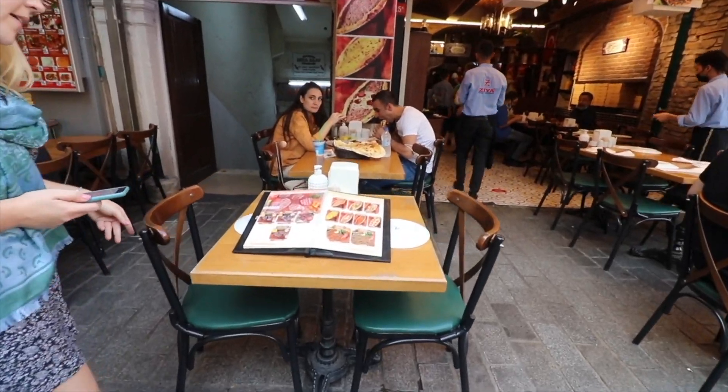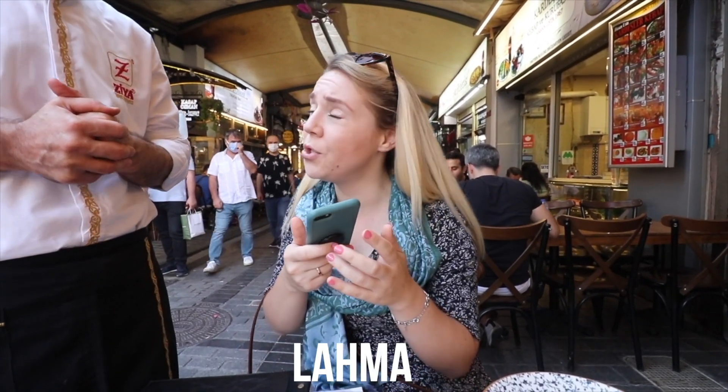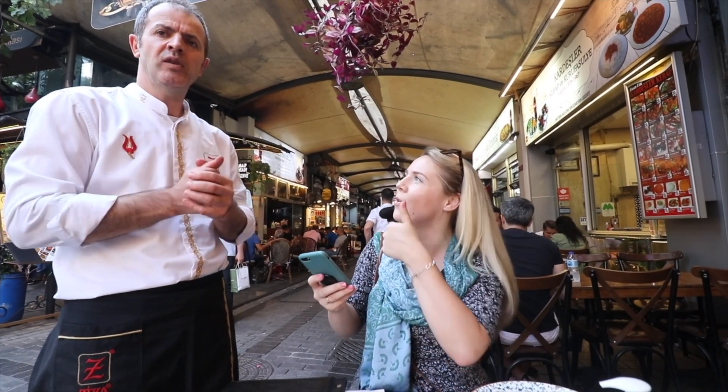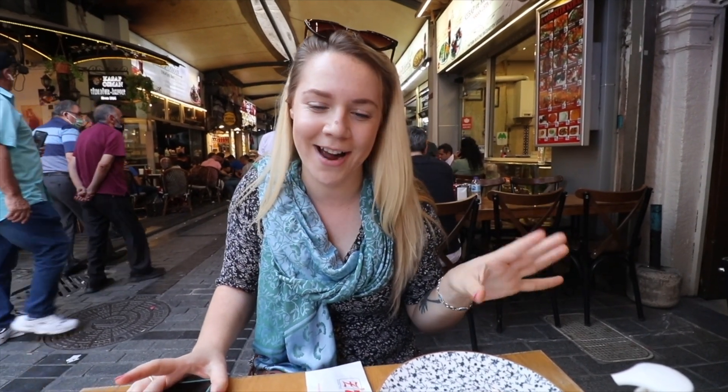We're going to go and try some traditional Turkish food — I have been looking forward to this particular item for a very long time. We've ordered Lahmacun and Pide. The gentleman here explained the name Lahmacun comes from Arabic — 'lah' means meat and 'majun' means dough. I can't believe we've been saying these names so wrong. That's why it's always good to ask the locals how to actually say it.